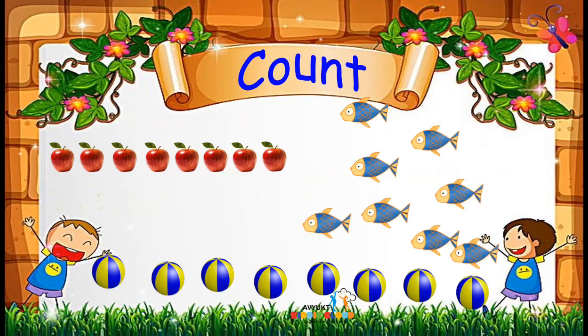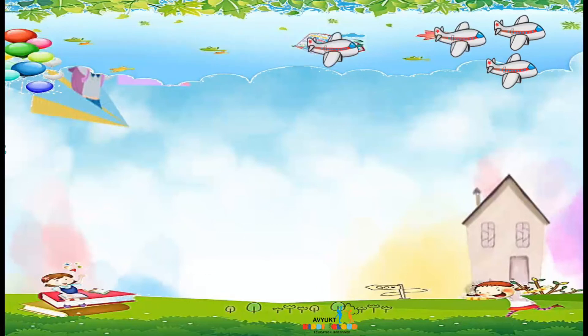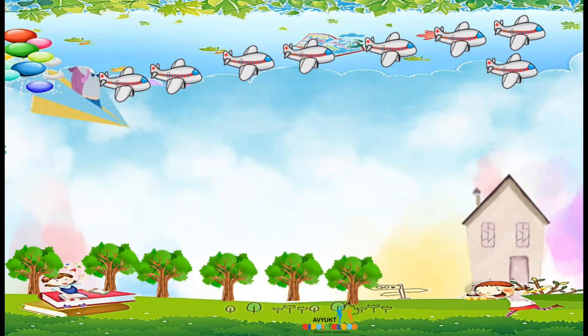Today's number is number 8 and there are 8 balls, 8 red apples and 8 fishes. Now we will count the airplanes: 1, 2, 3, 4, 5, 6, 7 and then 8 airplanes. There will be 8 tall trees: 1, 2, 3, 4, 5, 6, 7 and then 8 trees.